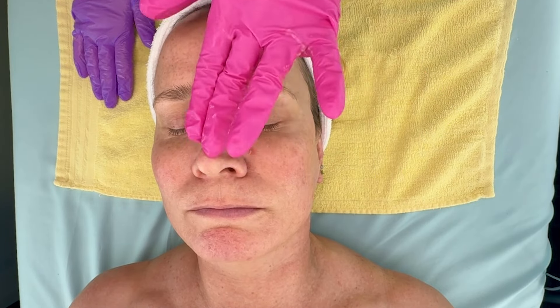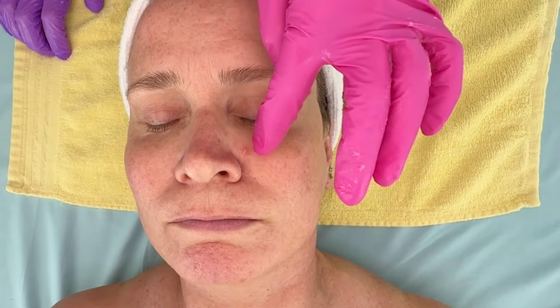A lot of times when I'm working on clients, I'll notice things that are strange and I will refer them out to a dermatologist. So Amy has had this little spot here, and we noticed that it was flaking and not going away. It took her a few weeks to get an appointment with her derm, but she's going to see the derm next week and have that looked at more closely.